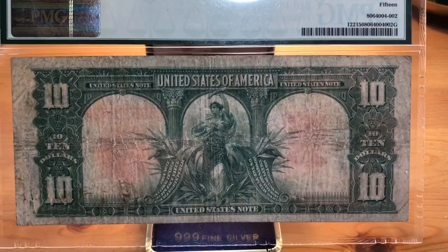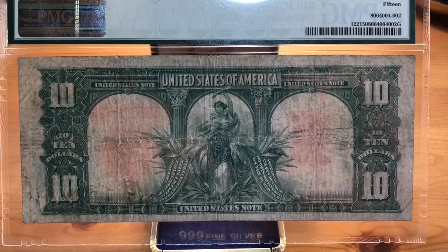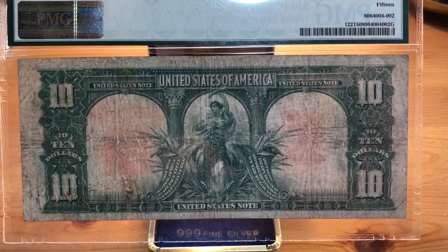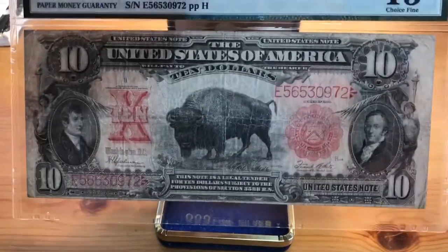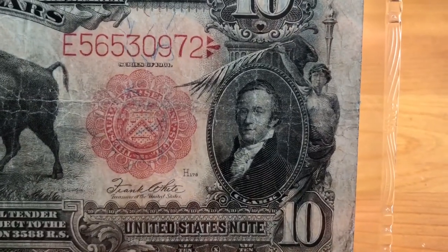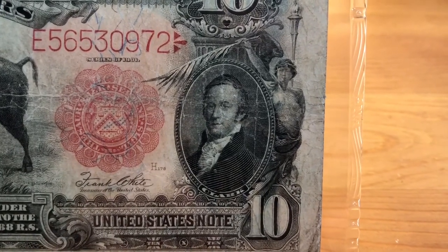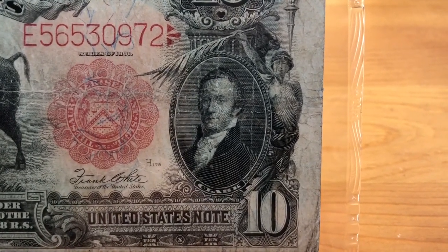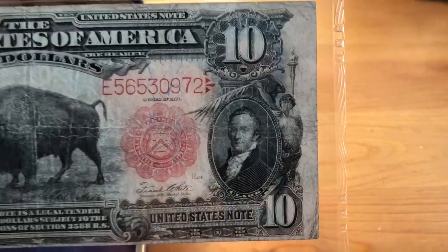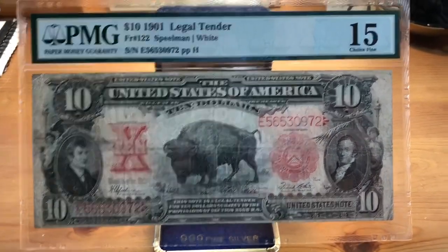I may upgrade sometime in the future because I really like this note — as does the rest of the paper money collecting community. I want to say it's in the top seven or so of the hundred most collected notes of the United States, so very popular. Flipping it back over — there's Clark up close. These were great United States expeditioners who explored the western front and expanded our country. This note was a celebration of the hundredth anniversary of the Lewis and Clark expedition, and they are well deserving of being on it.